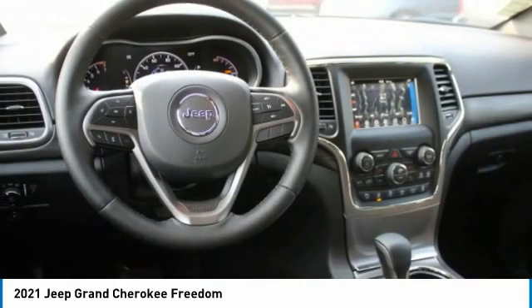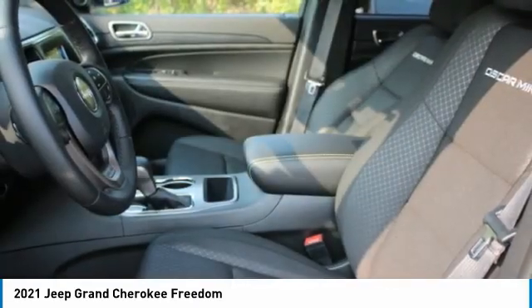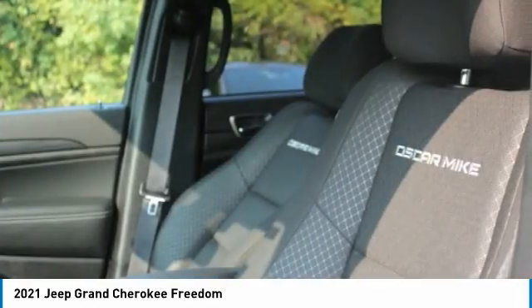Mirror memory, remote trunk release, security system. Searching for a dependable vehicle that looks great too? You found it — so stop in today.